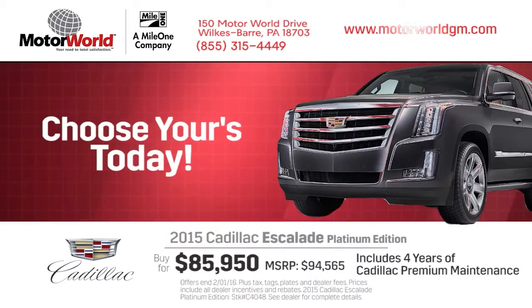Drive one today at Motor World Cadillac, where you'll always find a large selection with quick, convenient service.